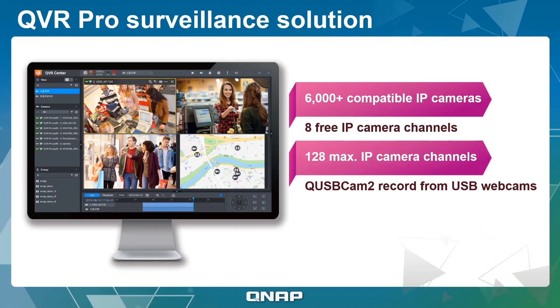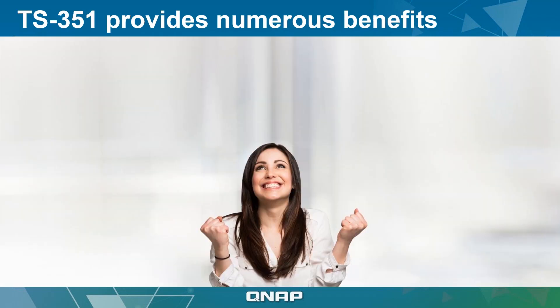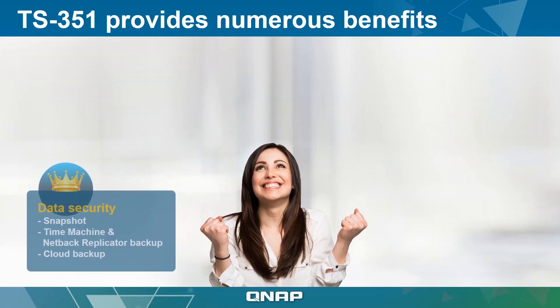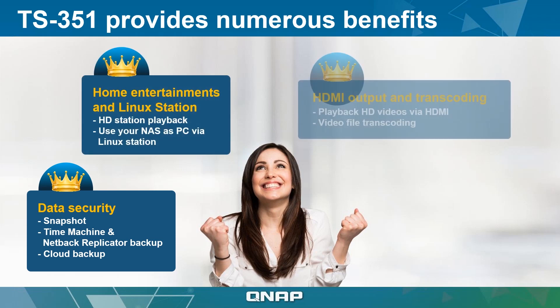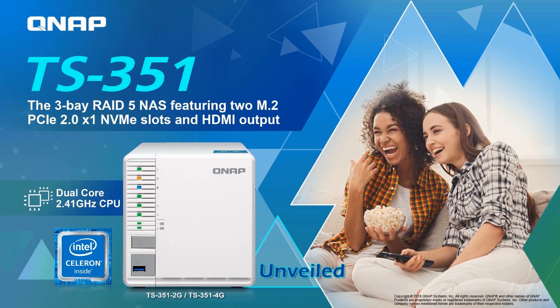The TS351 also supports QVR Pro, QNAP's next-generation surveillance solution. By connecting cameras or USB webcams to the TS351, you can build a comprehensive monitoring system for your home and working environment. With all these applications, the TS351 goes beyond being simple storage and provides comprehensive solutions for home and work needs. Learn more by watching our video of the TS351 — check the description for the link and stay tuned to live.qnap.com for more great videos.